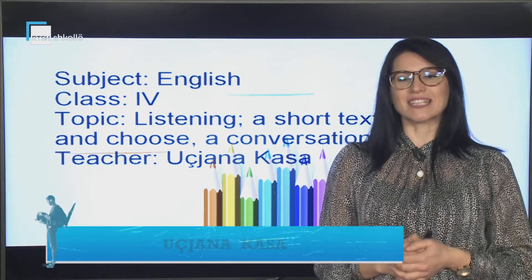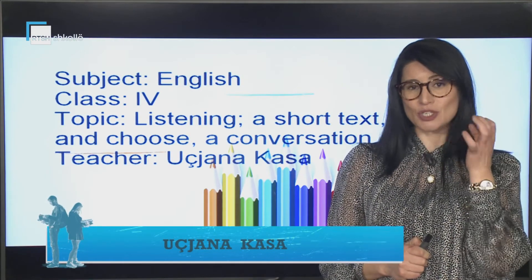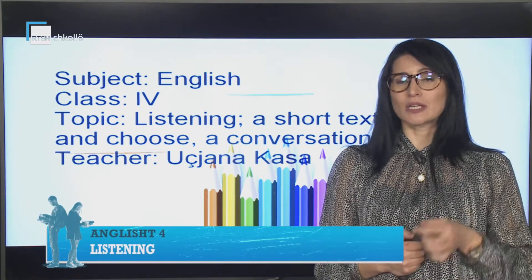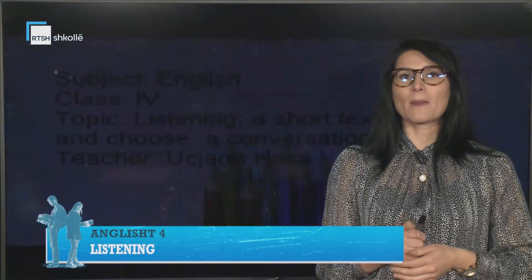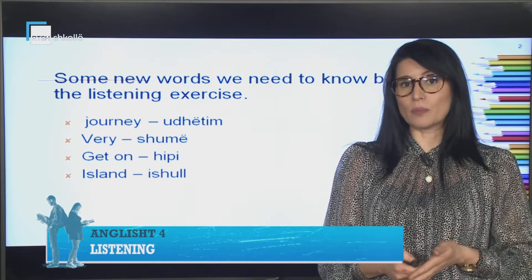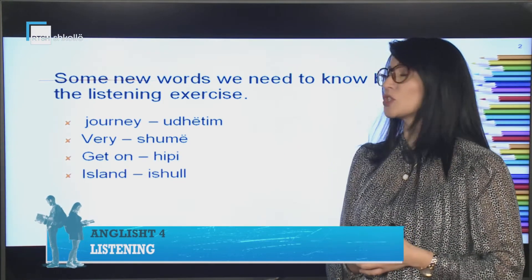Hello everyone. Today's topic is listening. You are going to listen to a short picture story, and you are also going to listen to a story again and number the pictures. But before going on, we are going to see what words you need to know before the listening exercise. The first word is 'journey'.